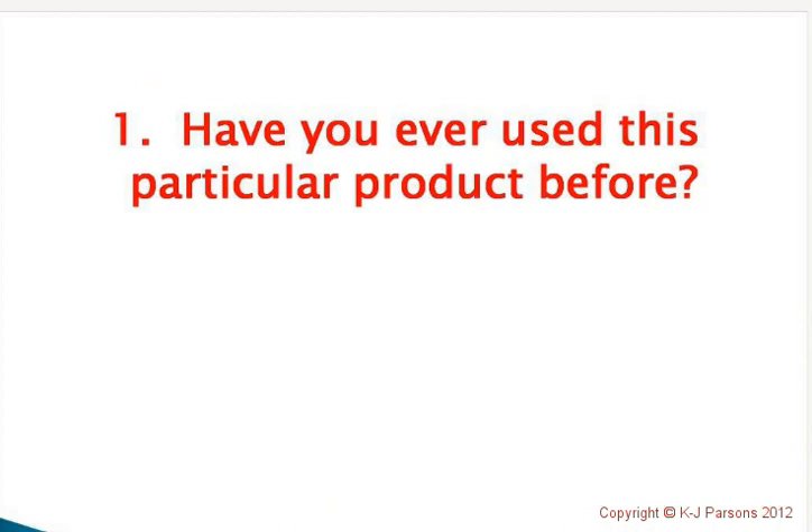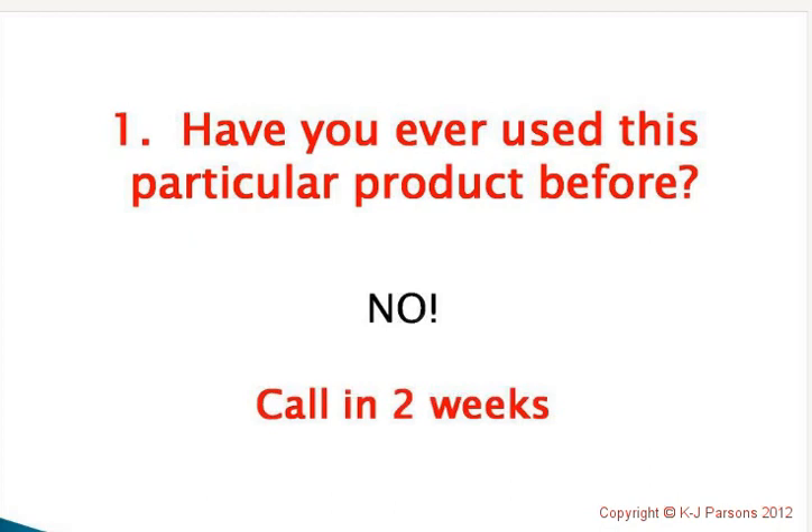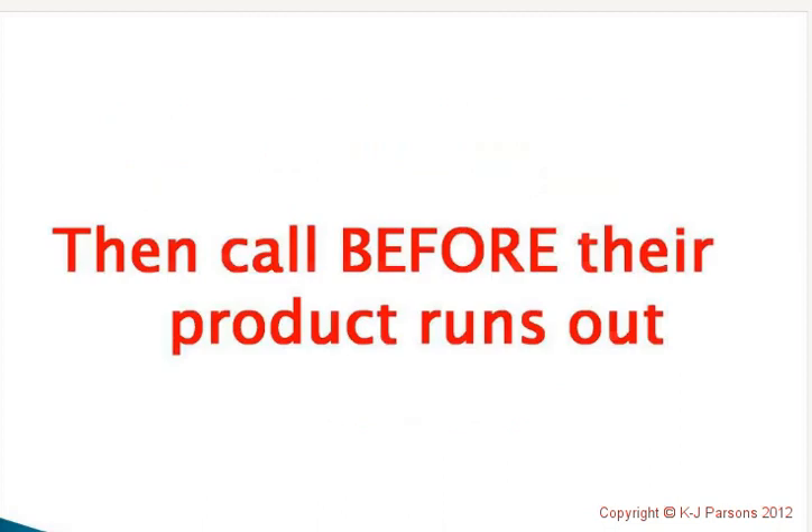When someone comes up with their order form, ask: 'Have you ever used this particular product before, Mary?' If they have, acknowledge it positively. If they haven't used it before, mark in your diary two weeks after they receive that product's delivery, so you can give them a follow-up call: 'Hey Mary, it's KJ from NutramedICS. I'm just checking to see how you're going with the Restore Day Moisturiser. I understand this is the first time you've used it, and I just wanted to make sure everything's going okay.' If it isn't, you can do something about it. So if they haven't used it before, definitely call in two weeks.